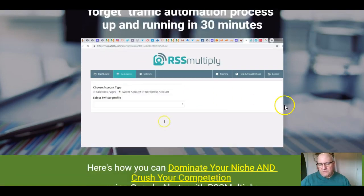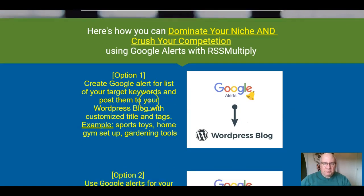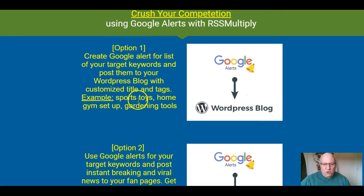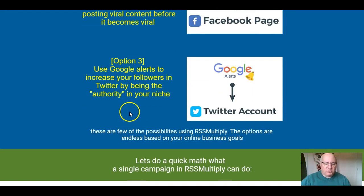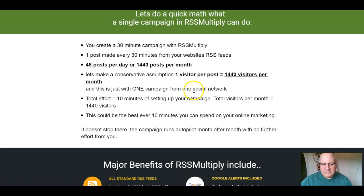There are several ways to dominate your niche with RSS Multiply. Option one: create a Google Alert for your target keywords and post them to your WordPress blog with customized titles and tags — for example, niches like sports, toys, or gardening. Option two: use Google Alerts to post instant breaking and viral news to your fan pages — get maximum engagement by posting viral content before it becomes viral. Option three: use Google Alerts to increase your Twitter followers by being the authority in your niche.